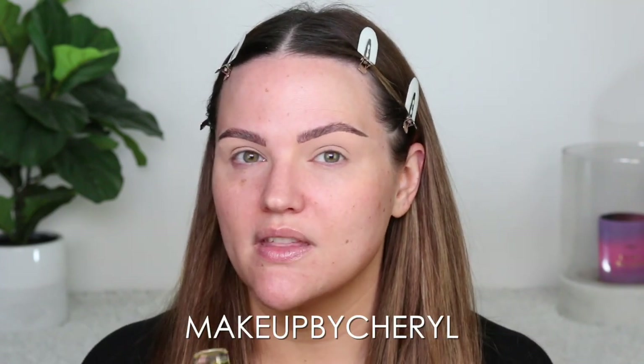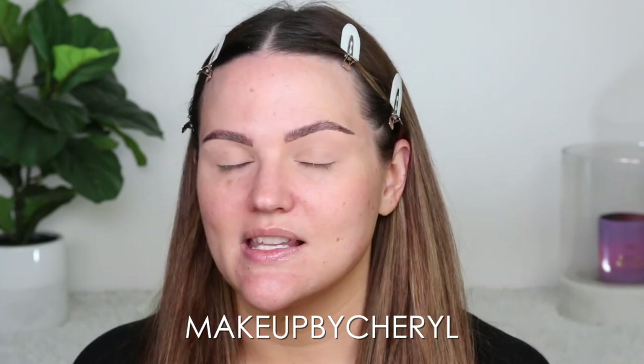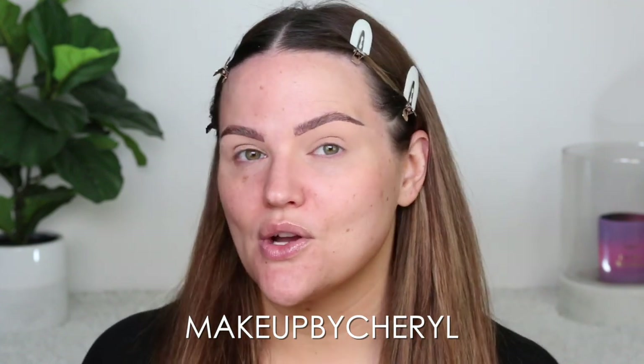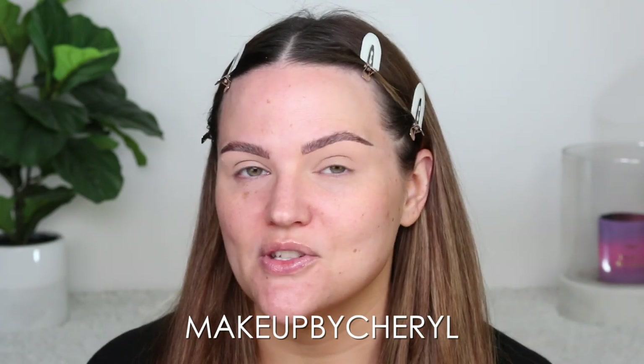I think you guys are going to absolutely love this. I do have a coupon code with City Beauty — if you see it on the screen, I'll put it in the description box as well, linked for easy access. Use the code to save some money. Thank you so much to City Beauty for sponsoring this portion of the video.